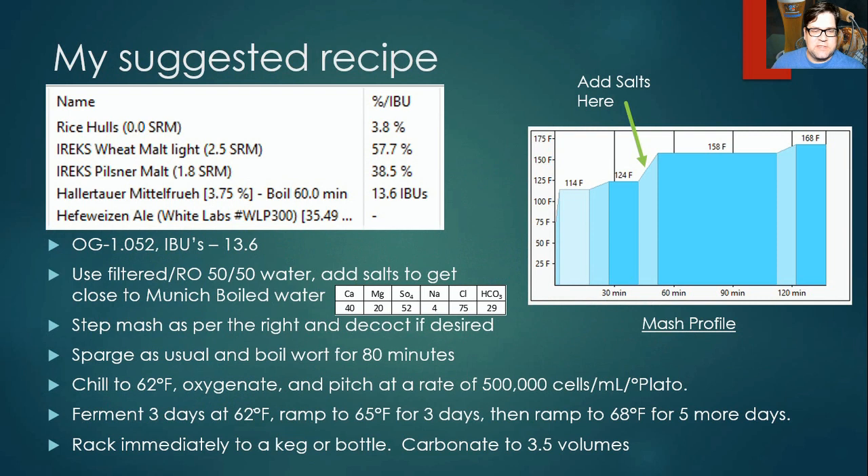So if we take all this data, how would I determine a recipe? Here's my take.